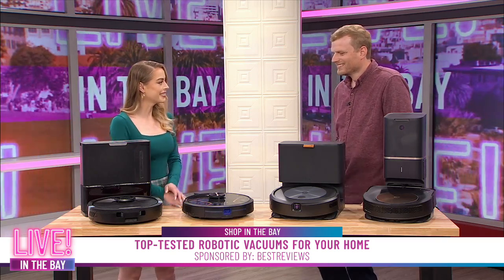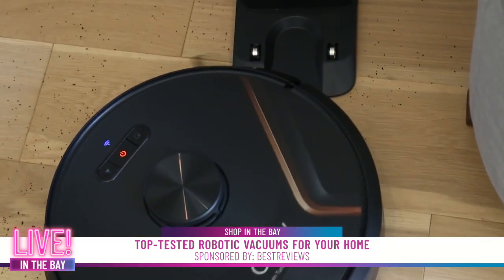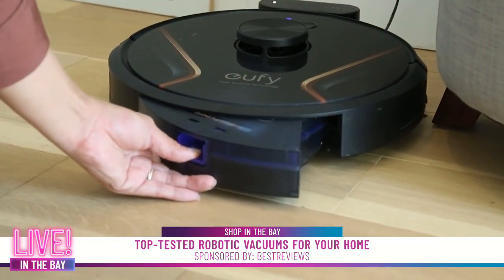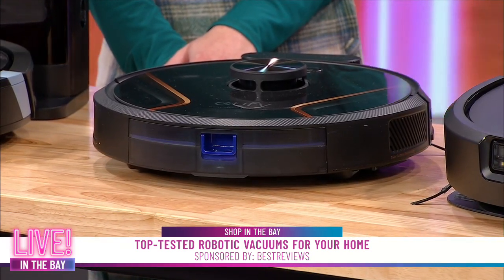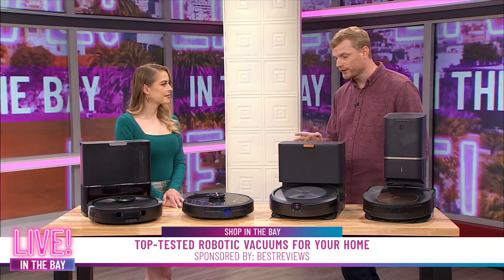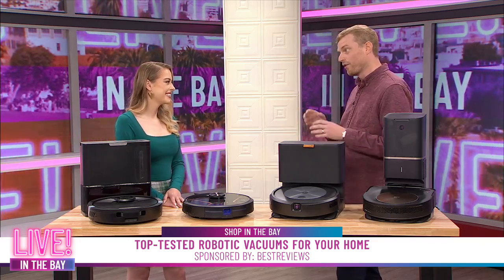Now moving on to the Eufy — E-U-F-Y — another great name in the space. These are super popular on big sale events and you can find them for a couple hundred bucks off. Full price, a lot of these range from $400 to $1,000, so finding those sale opportunities is a great way to get one. This particular model is the X8 Hybrid, and by its name it does dual functions: it can vacuum like the rest, but it also has a mop function. If you have a variety of floors — linoleum, vinyl, rugs, and carpeting — it can handle all of that. Our tester loved how it sucked up pet hair on hardwood. This is a great one for pet owners with a variety of floors.